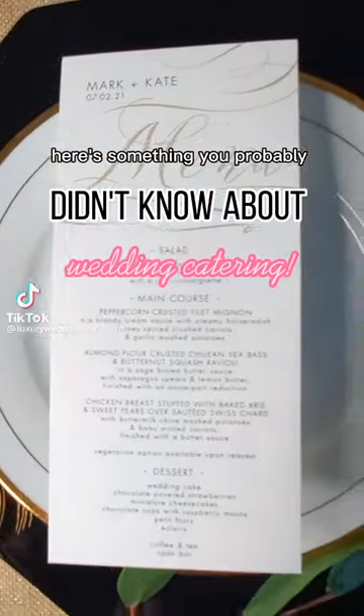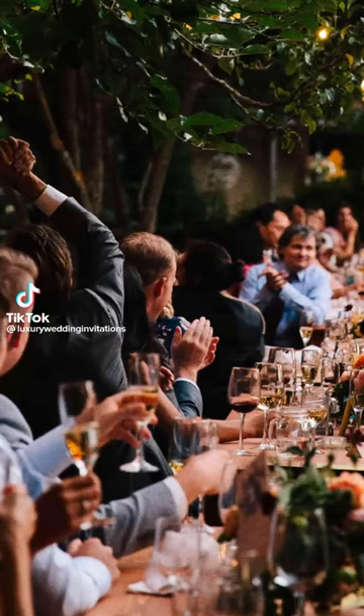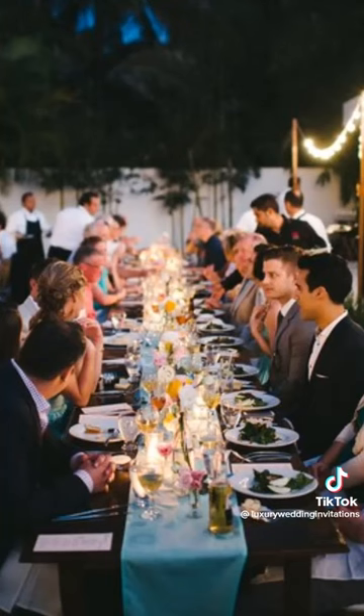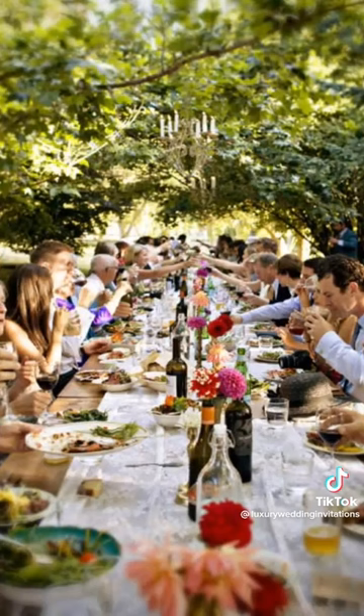Here's something you probably didn't know about wedding catering. Planning what food you'll serve your guests at your wedding is undoubtedly one of the most important parts of your whole event. Did you know there are five different types of meal styles you can consider? Here are a few types we've broken down to help you think about which option best reflects the two of you as a couple.